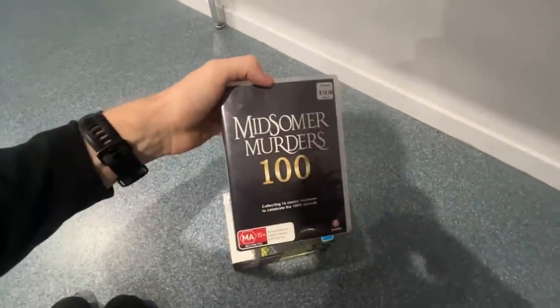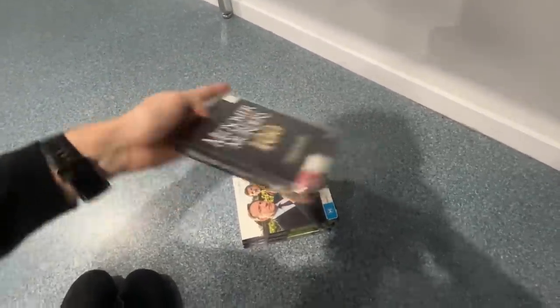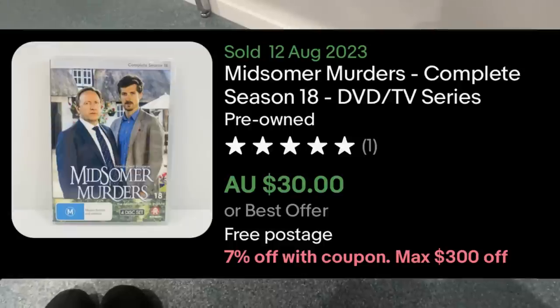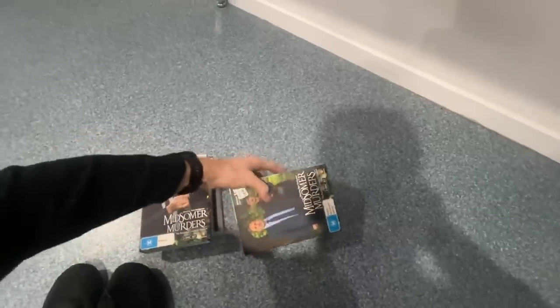We've also got a few other things down here. We've got the Midsummer Murders 100 for $12. There's no comps on eBay, but I just know that this is such a good TV show that I'm going to go ahead with that. And then there's some more seasons of this show as well. For $4, I'll put the comps up on screen. We've got season 17 — really like to play in the high season.